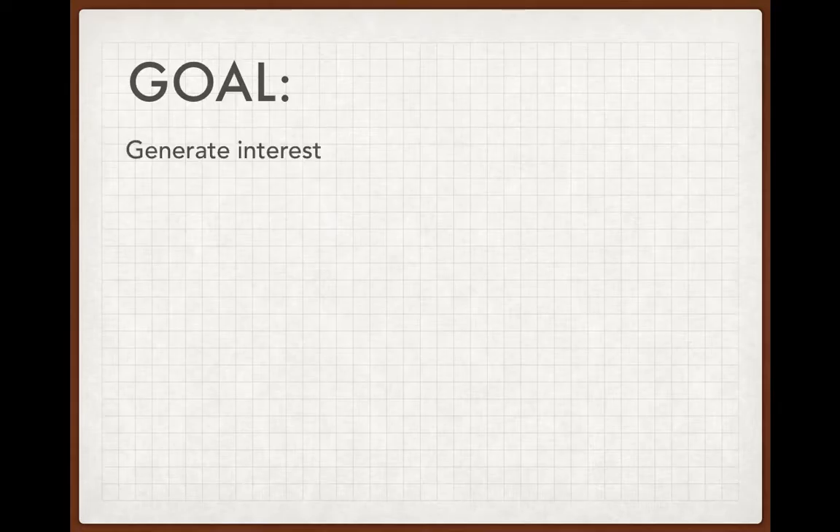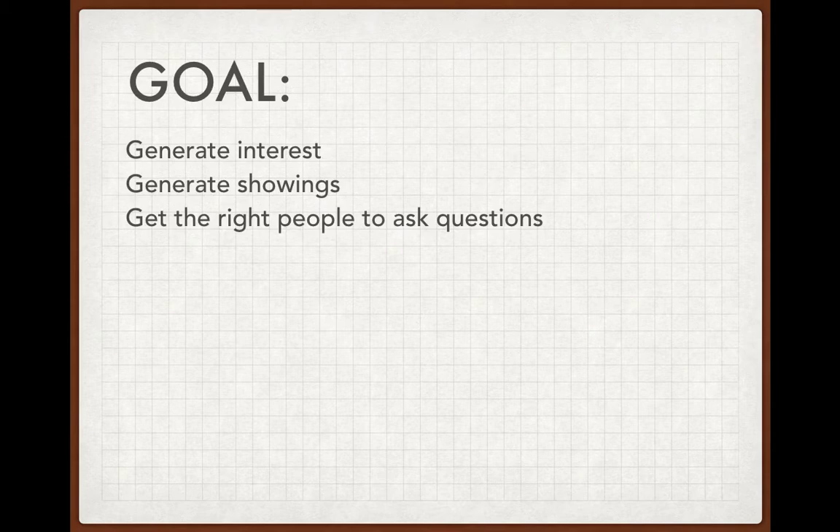Our goal here was to obviously generate interest for a listing that one of my clients had. We wanted to generate showings and get the right people to ask the right questions for this listing. This is not just about getting as many people as possible to the property — getting the right people is more important than anything. If you do an open house, you've got a bunch of nosy neighbors that aren't really interested in buying the property anyway. It's much more important to get the right people to the right property.